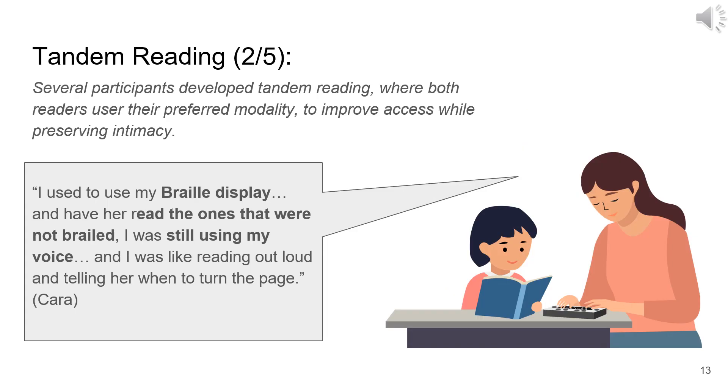Tandem reading emerged in vivo as a method where each participant selects a reading modality best suited to their abilities, often pairing a Braille display or audiobook for the VIP with a printed book for the child. This approach retains many of the emotional benefits associated with print Braille reading, albeit incorporating some technology. However, challenges include finding matching versions of the book and syncing pages between different formats, which can disrupt the seamless flow of shared reading.